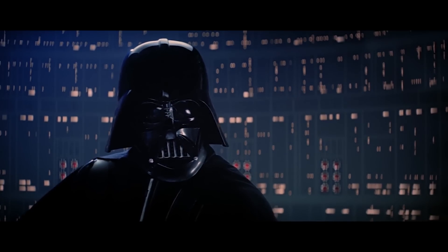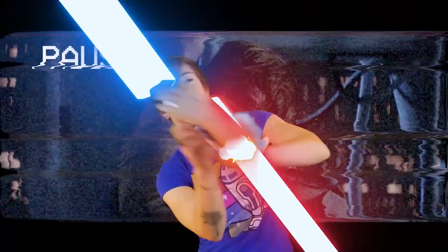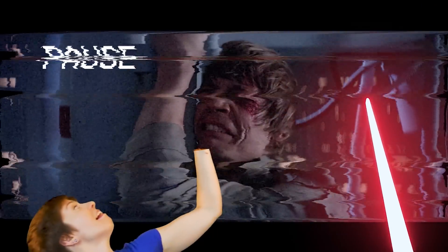"I am your father." "No!" When Darth Vader slices through Luke's wrist, severing his hand, you gotta imagine that hurts. But the physical pain he feels is nothing compared to the emotional pain he experiences when he learns that Darth Vader is his father. In the Star Wars universe, daddy issues take at least a couple of movies to resolve.